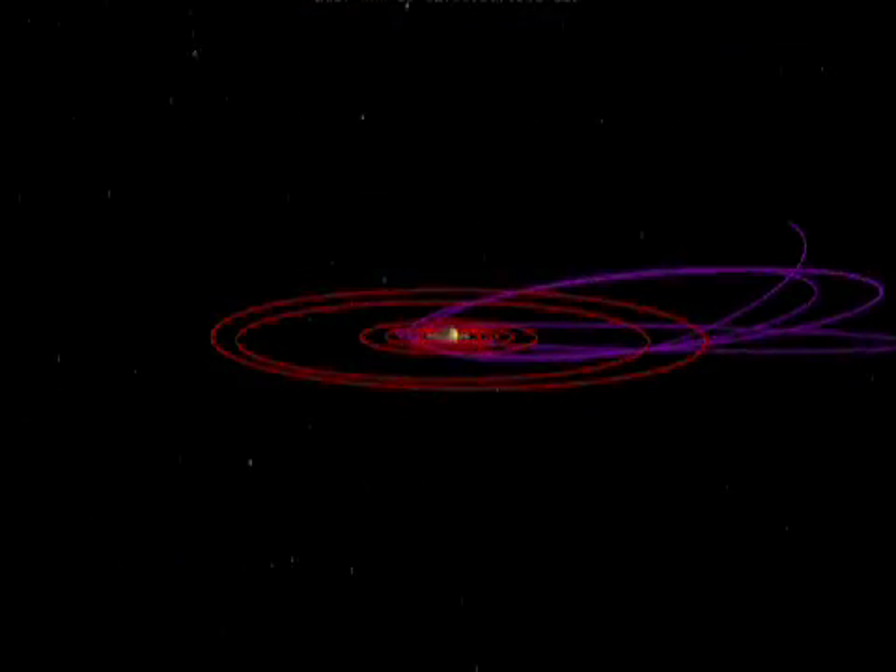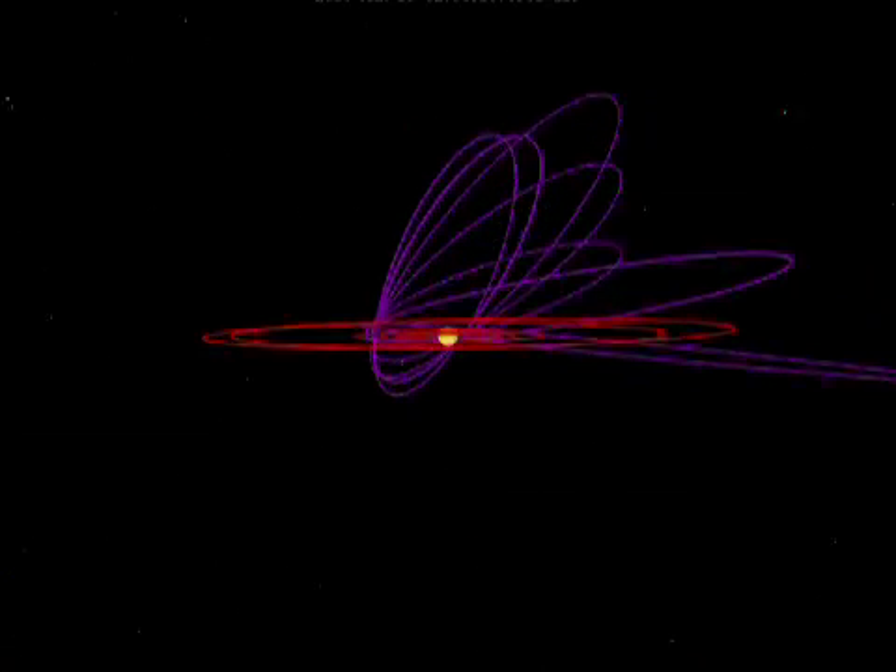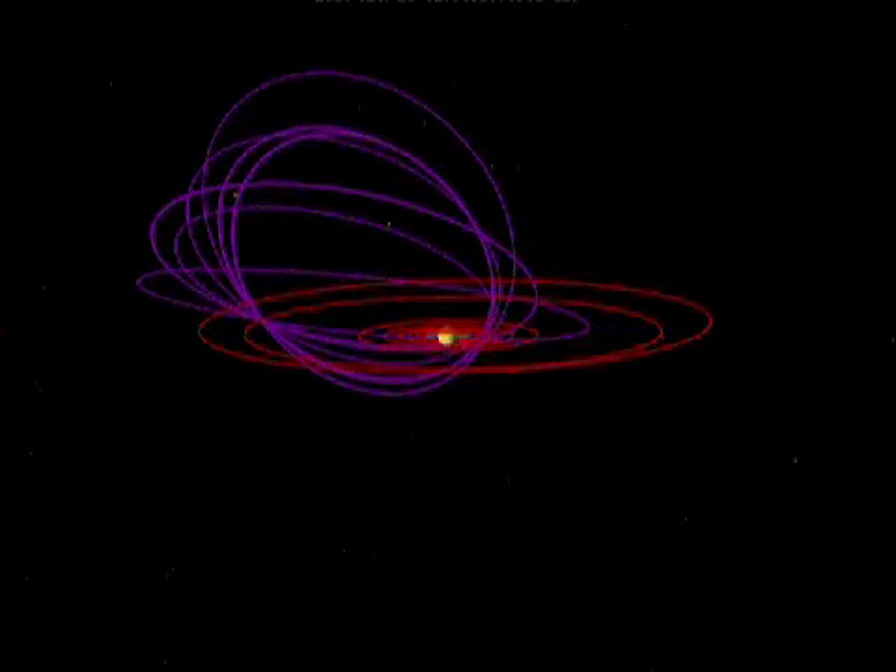Like most of you, Cassini is extremely busy in December, because all that the scientists and engineers want this season is more data. As a result, the spacecraft is completing full revolutions around Saturn every 16 days.